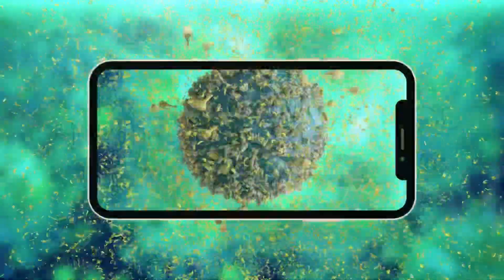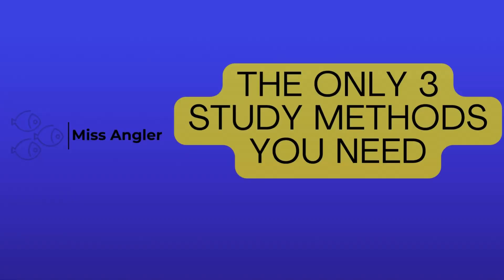If you are still relying on highlighting and rereading, you need to stop now. Hi, I'm Miss Angler, a biology teacher and a learning expert, and in today's video I want to take you through the only three science-backed study techniques that are going to improve your approach to learning and remembering more content in less time. Today, you're going to discover the only three proven methods that are backed by research to improve your memory retention and improving your results.